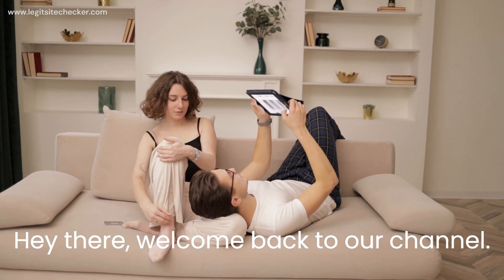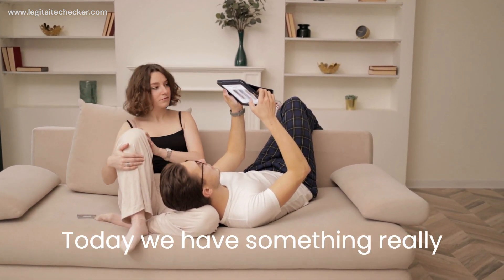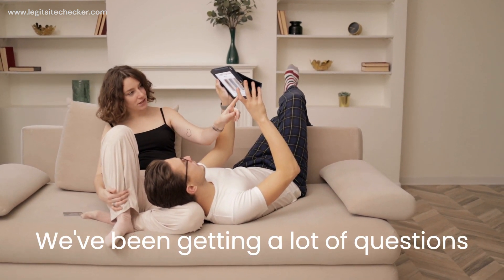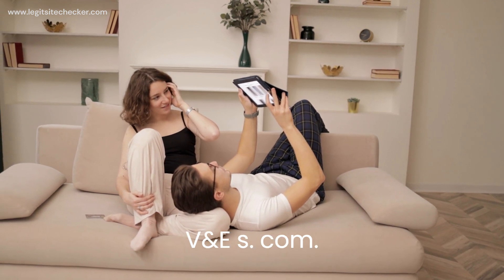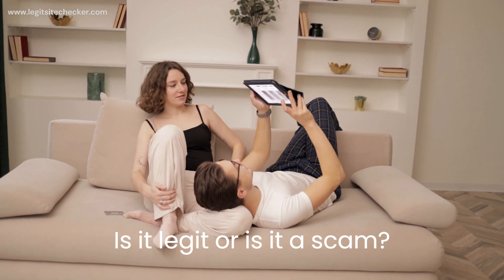Hey there, welcome back to our channel. Today, we have something really exciting to share with you all. We've been getting a lot of questions from our viewers about the website nsvnes.com. Is it legit, or is it a scam? Well, we did our research, and in this video, we're going to uncover the truth about nsvnes.com.